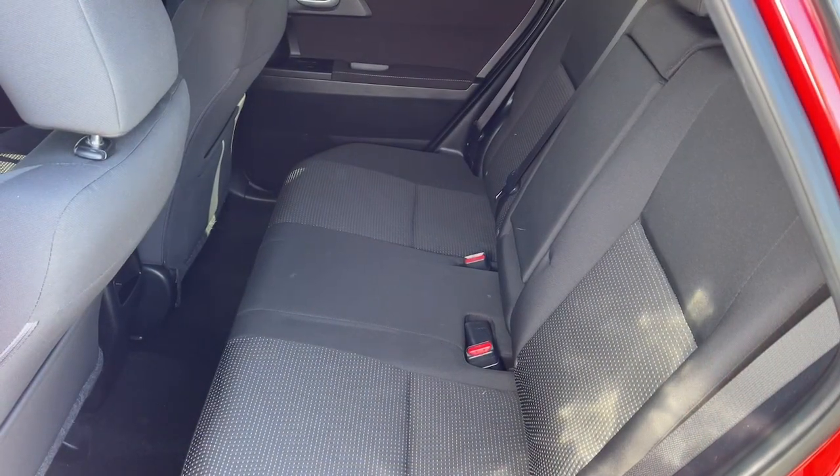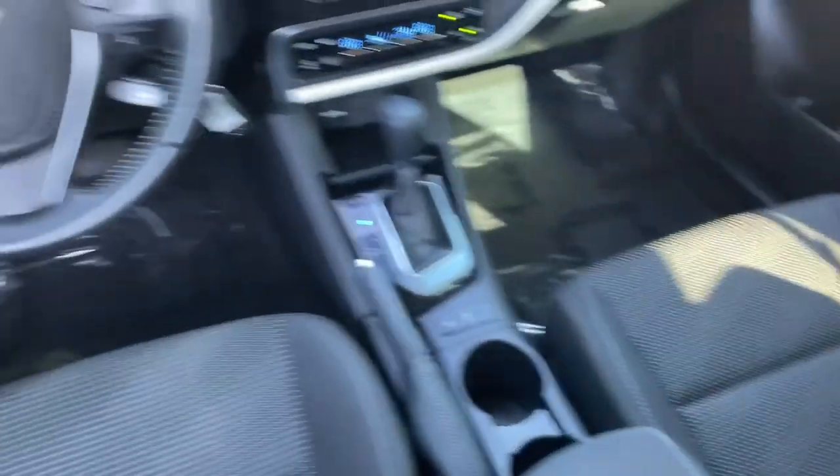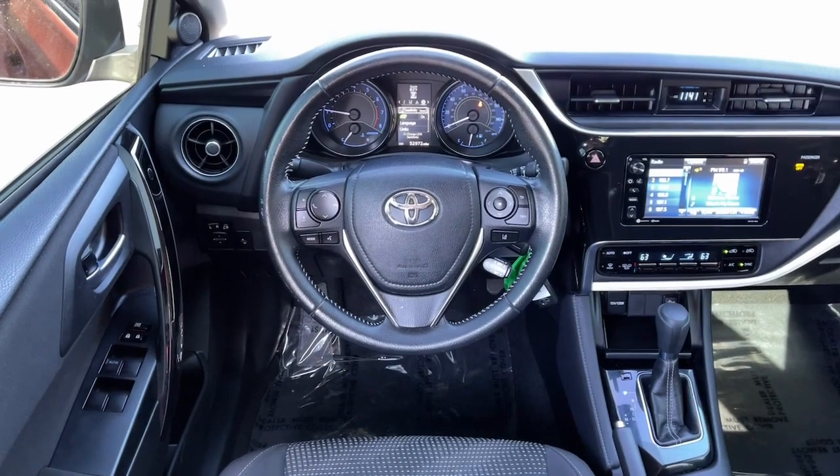Make every journey easy and comfortable in this well-built Corolla IM. Come in for a test drive — our team will make it the best part of your day.